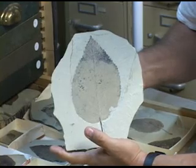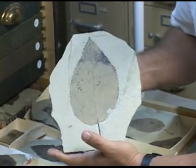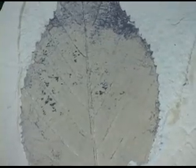It's an amazing thing because this is known only from Republic. It's a relatively common thing in the flora here. It's related probably to the sycamores, but it's only known from Republic — an extinct genus known from this one place in the world, named after a philosopher from Connecticut.